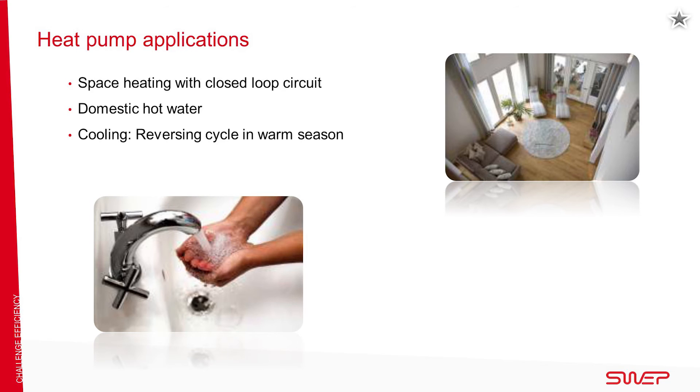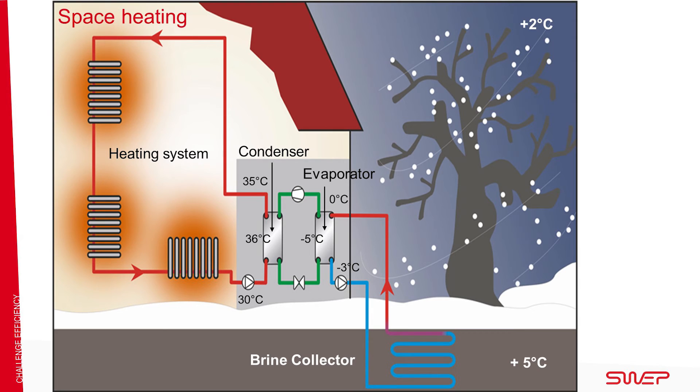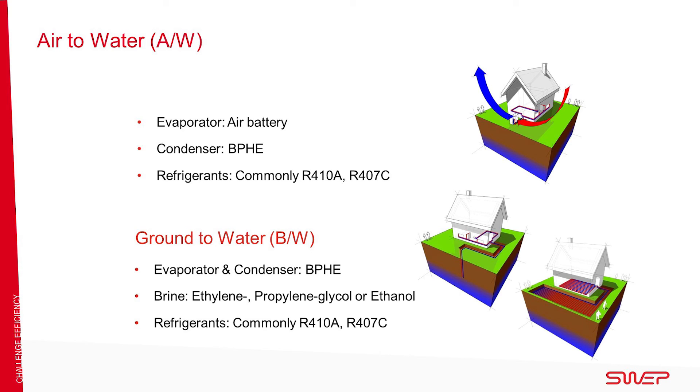When running in reverse mode, a heat pump can also provide cooling in the summer. The common refrigerant cycle is used, and the condensation energy is utilized to heat the water used for space heating, as you can see in this picture. There are two types of heat pumps: ground-to-water and air-to-water.